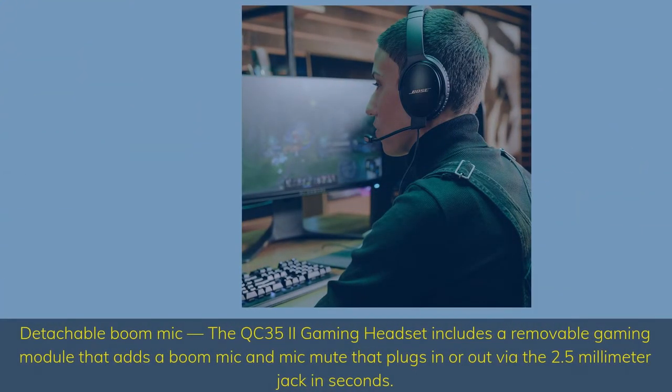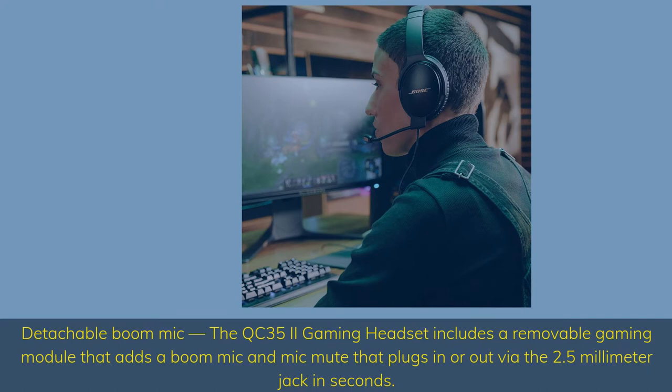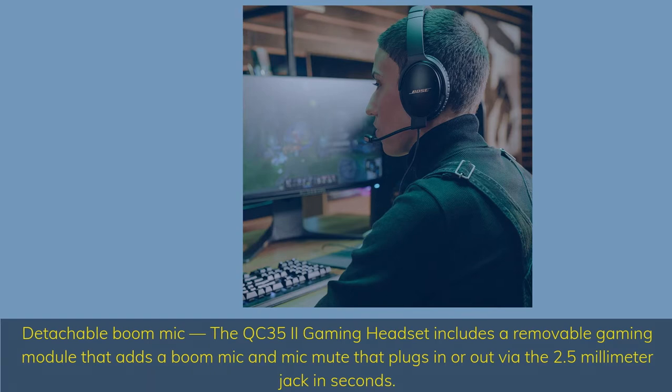Detachable boom mic. The QC35 II gaming headset includes a removable gaming module that adds a boom mic and mic mute, that plugs in or out via the 2.5mm jack in seconds.